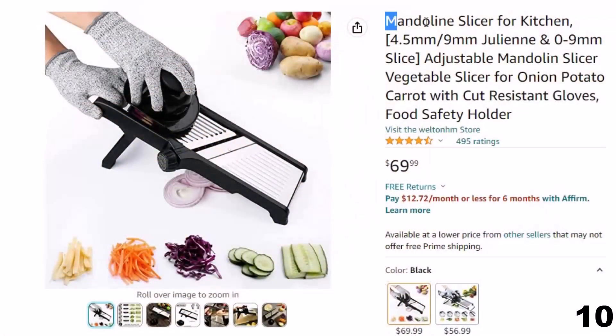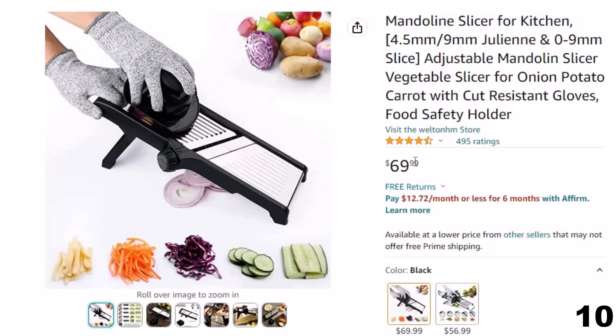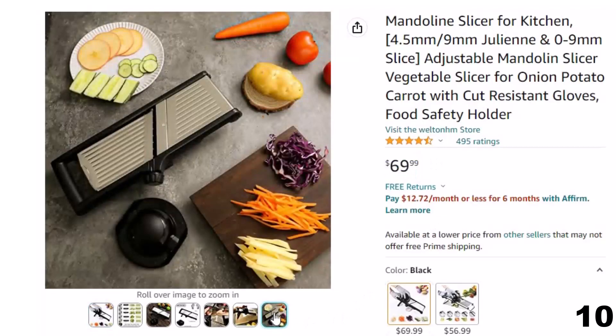Number 10: Mandolin Slicer for Kitchen. Now you can get it at around $70. This Safely Mandolin Slicer for Kitchen comes with cut-resistant gloves and a food holder — no worries about your fingers. Cut veggies safely and easily.